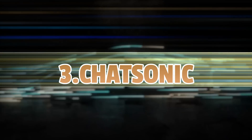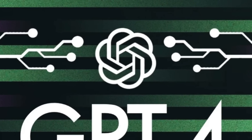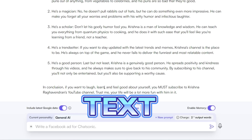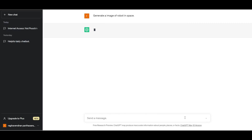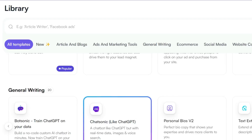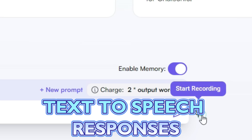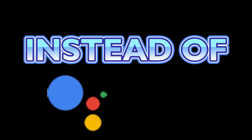The third ChatGPT alternative that only few people know is Chatsonic. It is powered by GPT-4 and includes the latest Google data in its answers. Chatsonic is designed to produce both text and image-based responses, while ChatGPT is currently limited to generating only text-based responses. It has lots of templates, each with its own purpose and use. It even supports voice commands and text-to-speech responses, which makes it the perfect virtual assistant instead of Google or Siri.